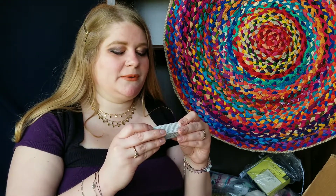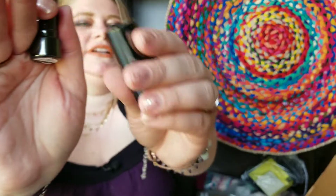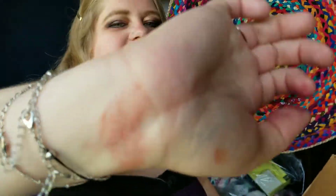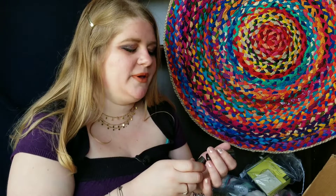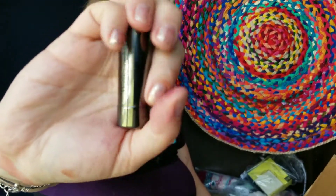Last item: this is Perricone MD no-makeup lipstick with broad spectrum SPF 15, in original pink. It's a really nice pink color with fancy packaging. It's perfect for when you want to look like you're not wearing any makeup but still protect your lips from the sun — because my lips do get sunburned. I love it. Have a great day — like and subscribe, stay safe, take care of each other, ask for help if you need to, and don't be afraid of each other. Bye!